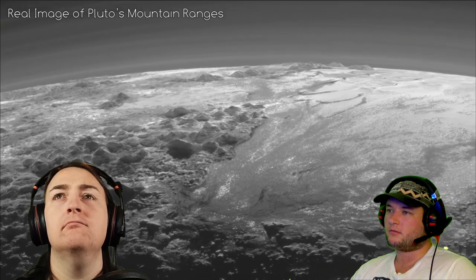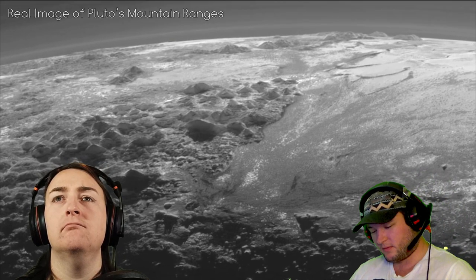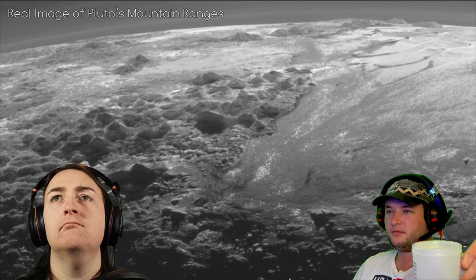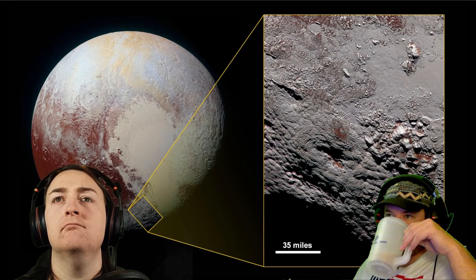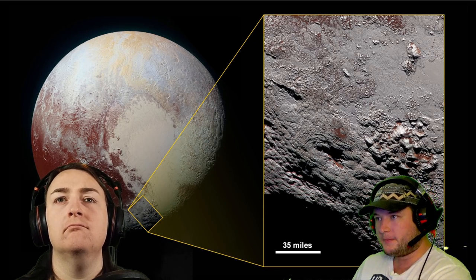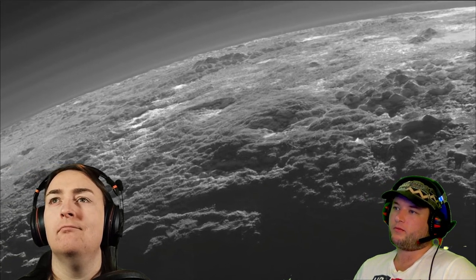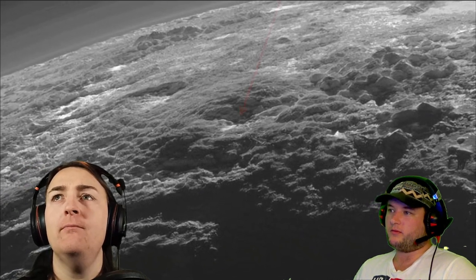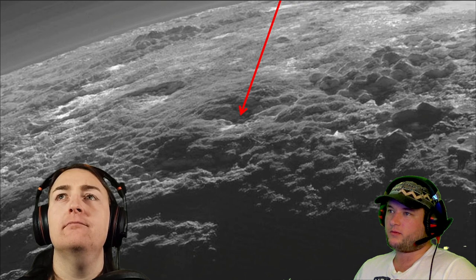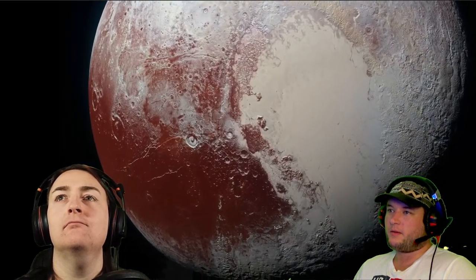Surrounding the ice plains are vast mountain ranges made of water ice, which when viewed from the side looks spectacular. Water ice is the only type of ice detected on Pluto strong enough to support heights of several kilometers at this temperature. Among the mountains found on Pluto there may also be some cryovolcanoes — one of the most likely candidates being Wright Mons, which is four kilometers high and has a huge depression in its center.